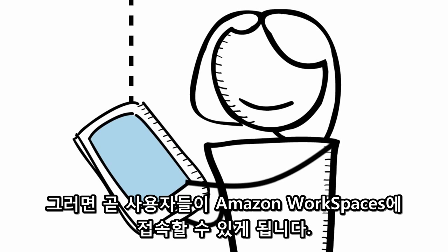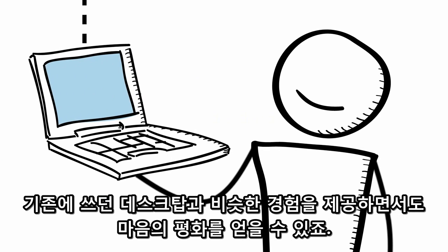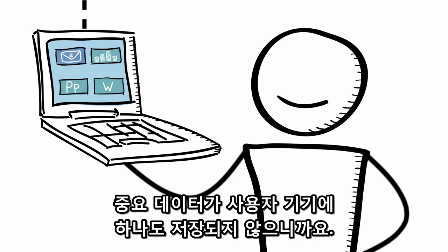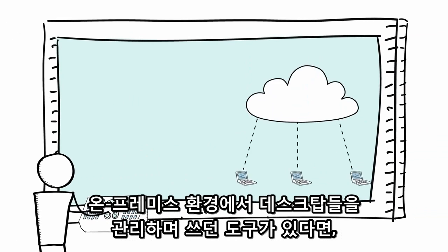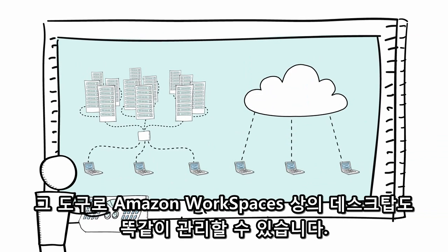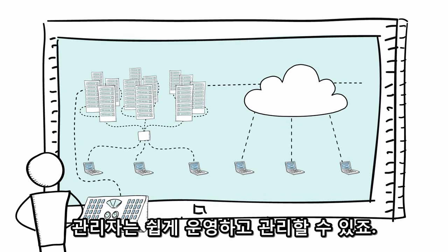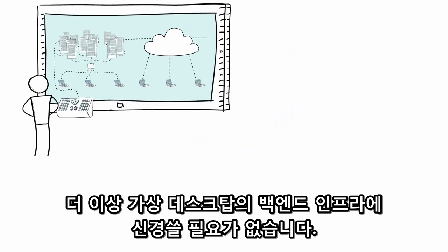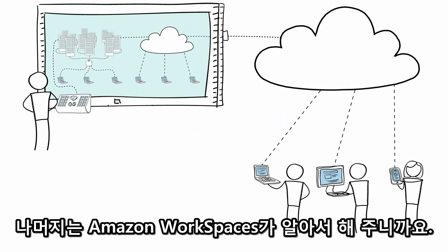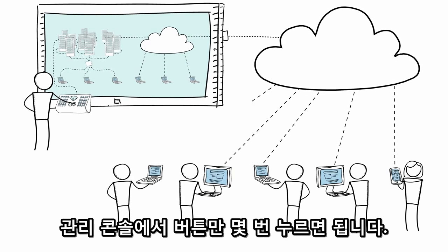Shortly afterwards, your users will be able to connect to Amazon Workspaces. This provides them with a familiar experience and gives you the peace of mind that none of your corporate data is stored on end-user devices. You can manage Amazon Workspaces desktops with the management tools you're already using to manage desktops in your on-premises environment, so users have a consistent experience and you have the administrative control you need. You don't need to worry about managing the underlying infrastructure, as the Workspaces service takes care of that. And if you need to add more desktops for more users, you can do this with a few clicks from the management console.